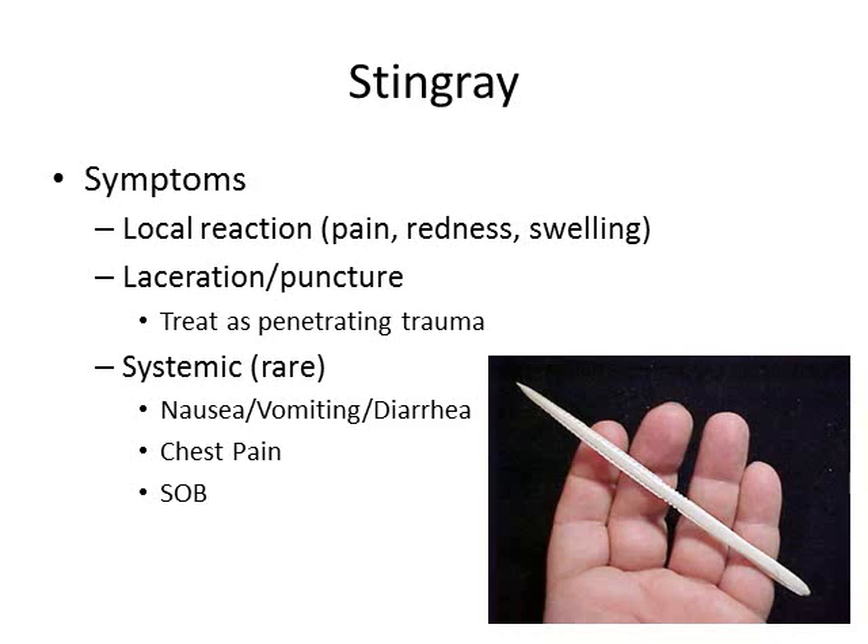Systemic symptoms are relatively rare, but can include nausea, vomiting, diarrhea, chest pain, and shortness of breath.